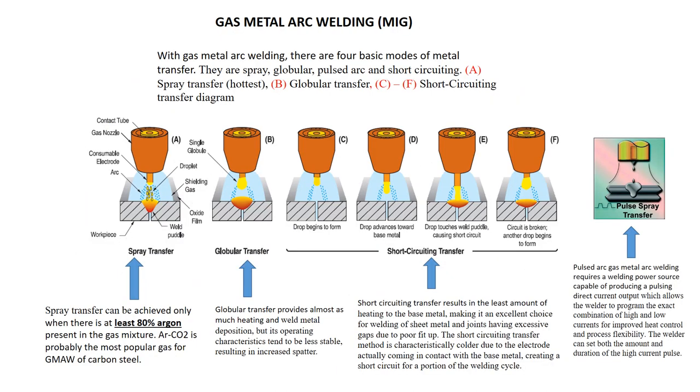With gas metal arc welding, there are four basic modes of metal transfer. The hottest type of transfer is spray. Then you have globular, pulse, and your coldest type of transfer is short circuit. Take a few seconds and look at the diagram.